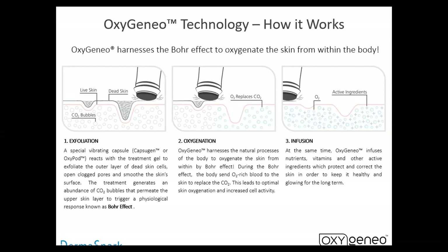So there's a lot of dynamic things happening during the treatment. Exfoliation: the vibrating capsule or capsulogen or oxypod reacts with the gel, exfoliates the dead cells, opens clogged pores, smooths the skin surface, generates an abundance of CO2 bubbles, and permeates the upper layer of the skin to trigger the physiological Bohr effect response. The oxygenation draws all that oxygenated blood up to the surface. And you're infusing nutrients, vitamins, and other active ingredients to protect and correct the skin in order to keep it healthy and glowing long term.